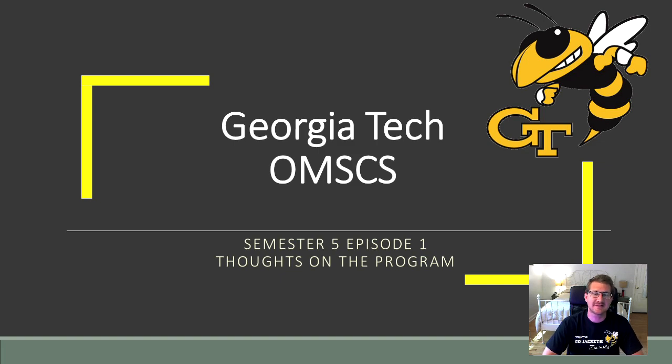Good day, subscribers! Today is Semester 5, Episode 1, Thoughts on the Program. If you'd like to see the previous episode before watching this one, click the banner in the upper right-hand corner.